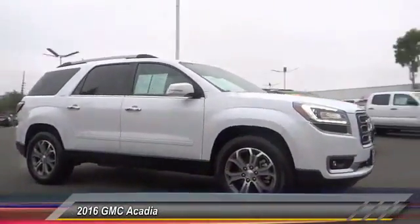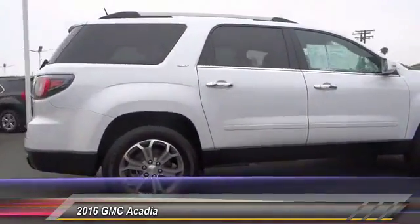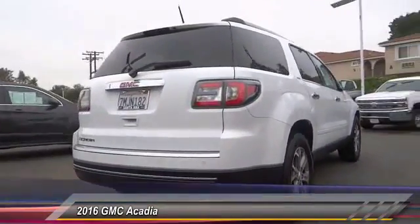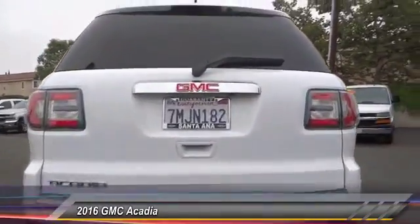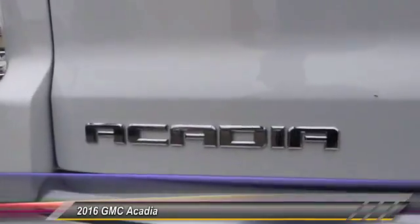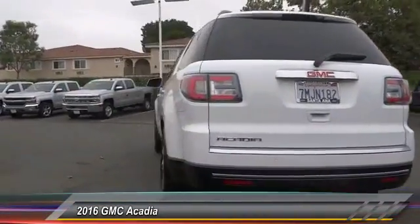The GMC Acadia has great capability, coupled with exceptional safety, offering better highway fuel economy than any other 8-passenger SUV, advanced technology, and thoughtful ergonomics. The Acadia is a premium utility that rejects compromise and is priced below $35,000. This vehicle has less than 20,000 miles.